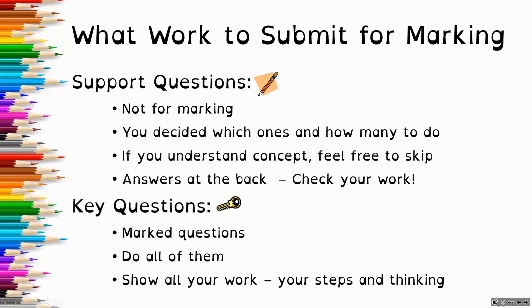This way you know if you're on the right track or if you need more practice. The key questions — the ones with the little key icon — are the marked questions. So these ones, you need to do all of the questions. You need to show all of your work, your steps, and your thinking. This way I can understand what it is that you understand, and if you are struggling with something, then I have more information to help support you to improve.